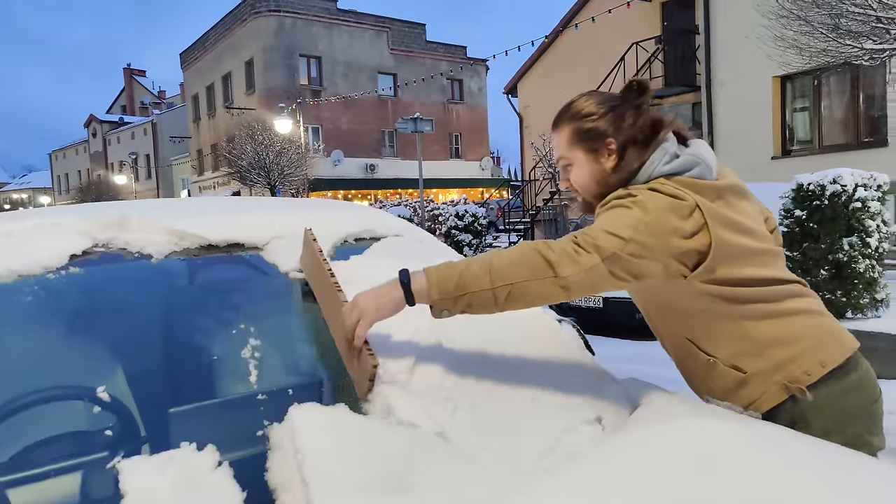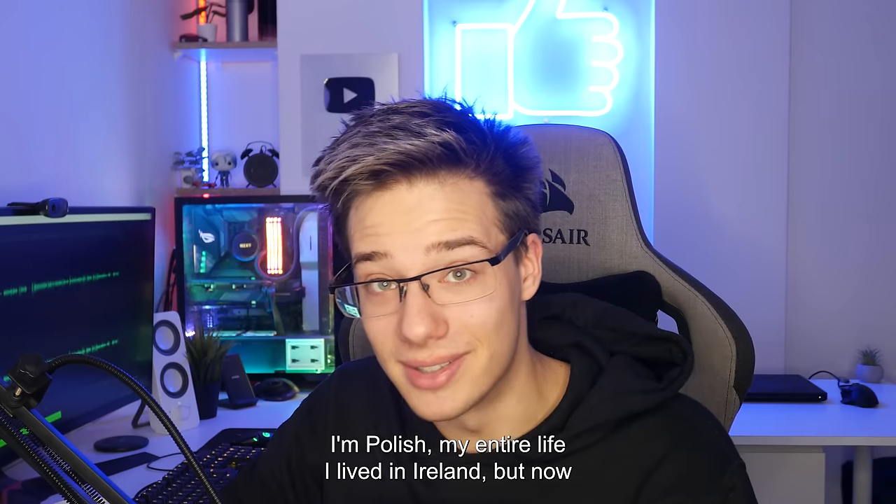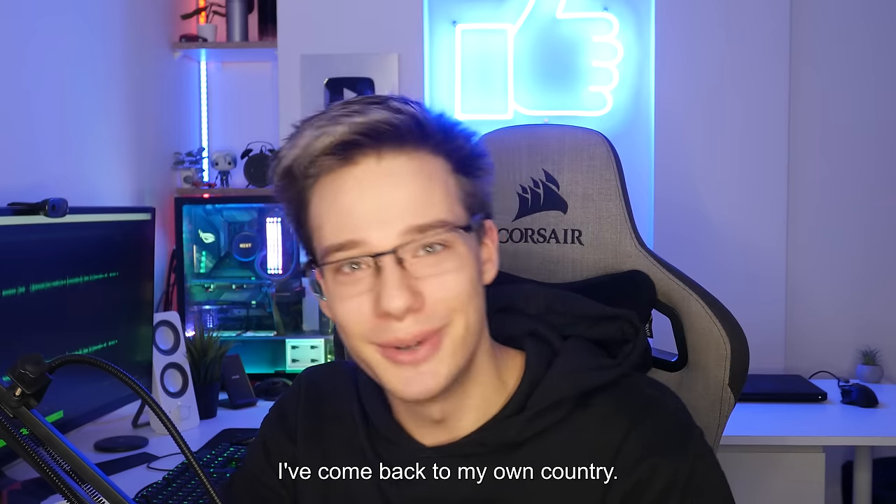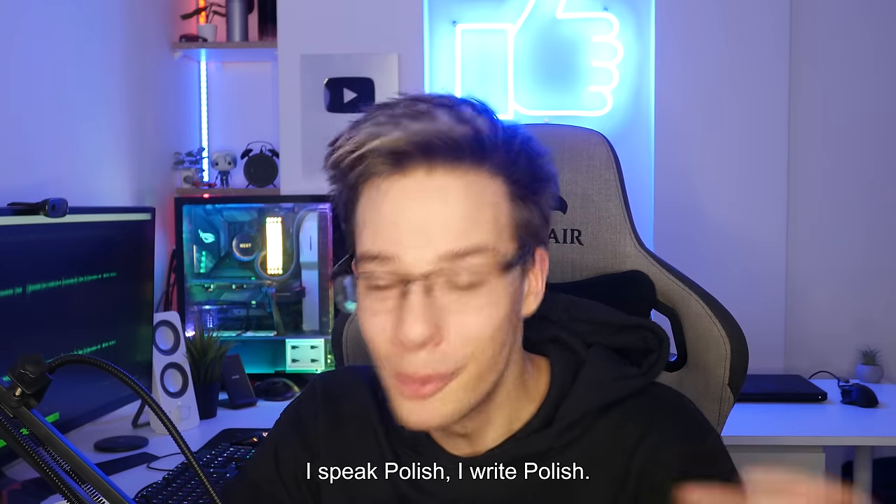I've been getting an increasing amount of comments asking me if I'm Polish. As some of you may know, I actually moved to Poland with my friend Eddie. That's simply because I'm Polish — I've lived most of my time in Ireland, but now I've got back to my country.